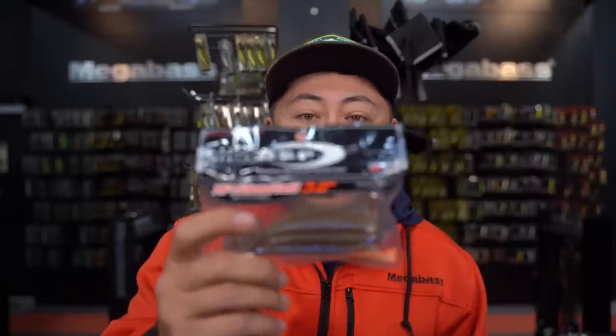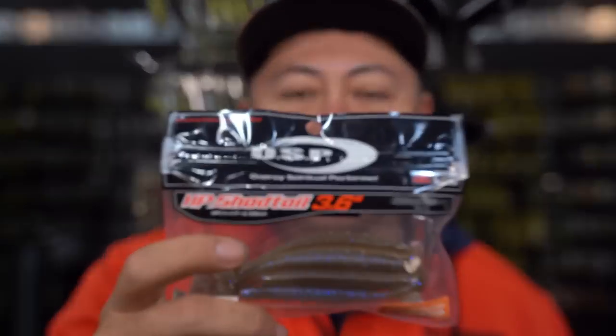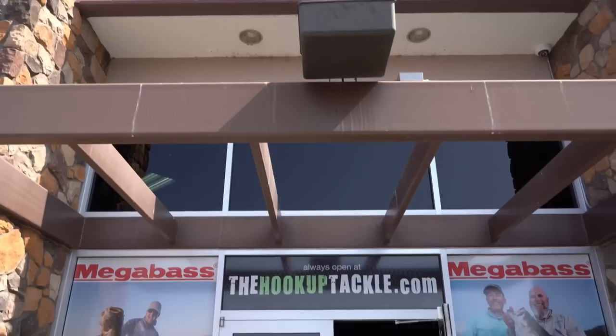Good morning everybody. It's Griff with the Hookup Tackle. I'm here being filmed by Jeff, aka Jeffrey the King, on YouTube. Welcome again. Today I wanted to just take a couple minutes to talk about this bait that I've been using a ton of over the last few weeks, and I'm really starting to fall in love with it — that's going to be the OSP HP Shad Tail.